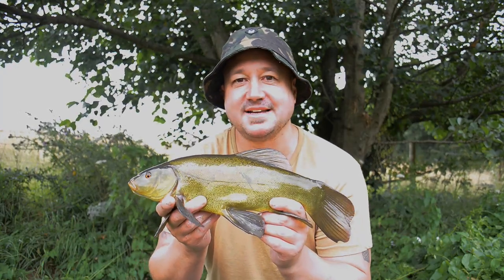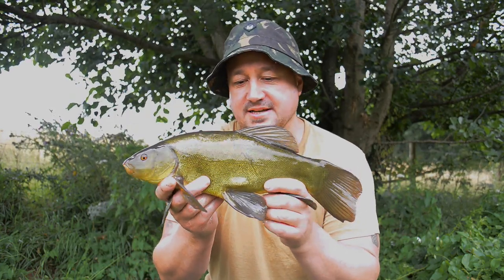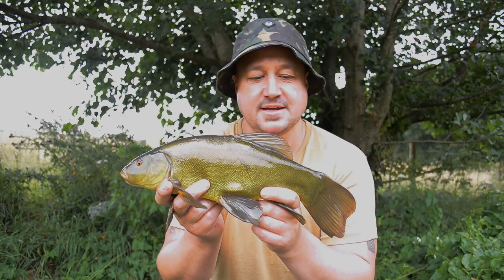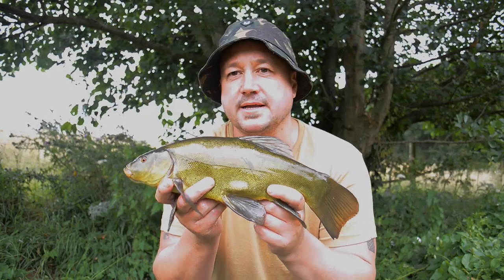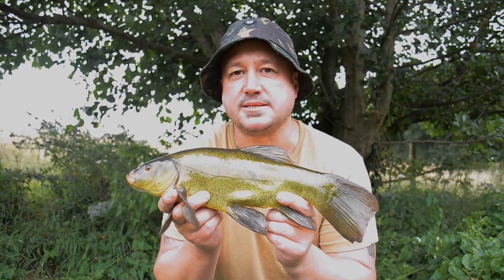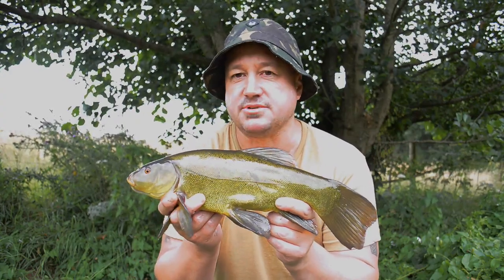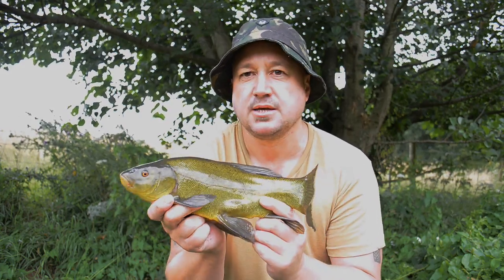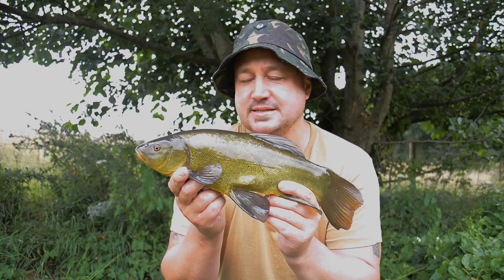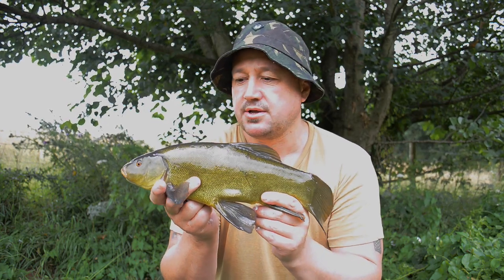What an absolute fantastic start. First cast resulted in this fantastic, immaculate looking little tench. Today I'm fishing a little tench water and I'm going to show you the effectiveness of fishing natural baits, especially later on in the season. The reasons why I do it — I feel they really come into their own later in the season rather than boilies and pellets. What a great start, first cast straight in, bang, first little fish of the day.